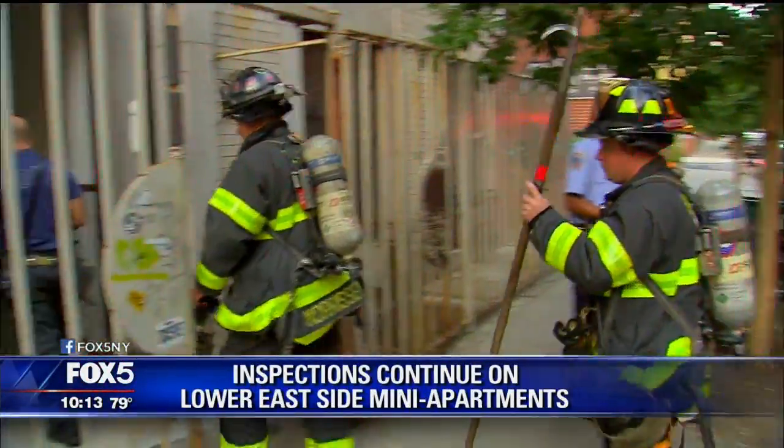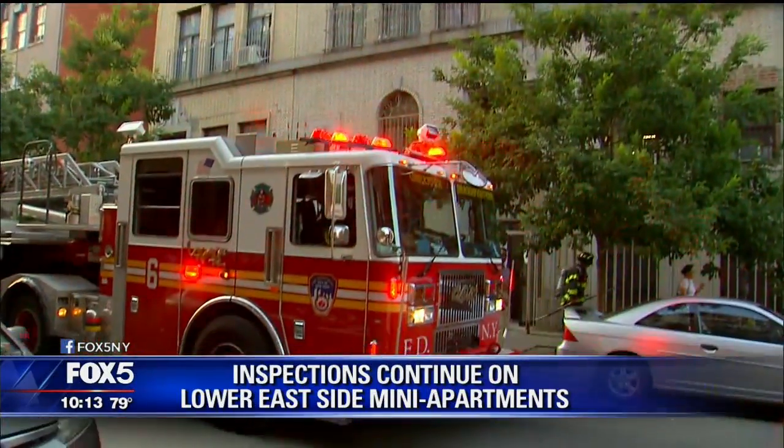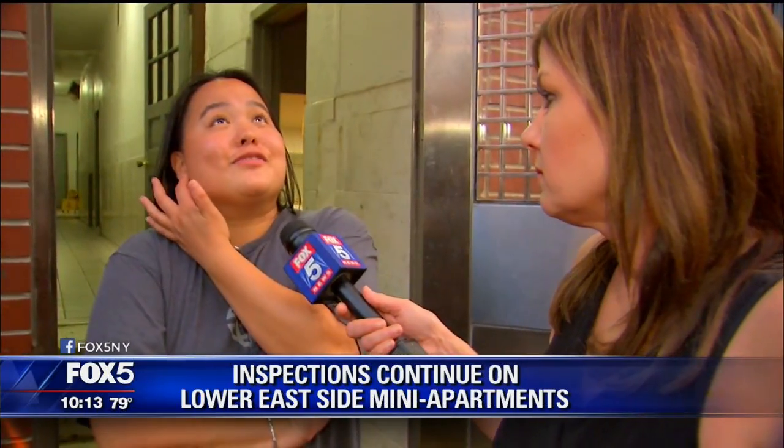New York City firefighters and Department of Buildings inspectors returning to 165 Henry Street on the Lower East Side for more safety inspections. It looks very dangerous, looking at that, because they said there was like five AC units on top of each other.